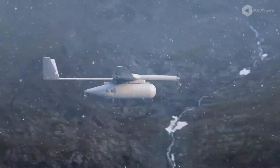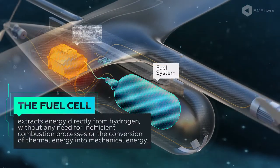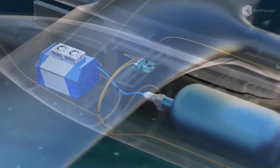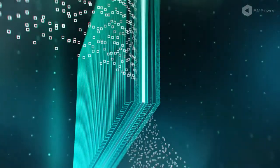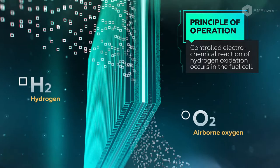In a fuel cell, energy is extracted directly from hydrogen without any need for inefficient combustion processes. The steady flow of electricity produced by the fuel cell is used to power the electric motor and a variety of onboard systems of an unmanned aerial vehicle. This power is the result of a controlled electromechanical reaction of hydrogen oxidation.